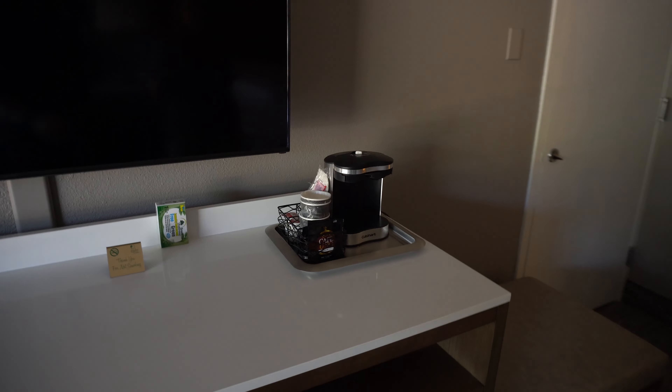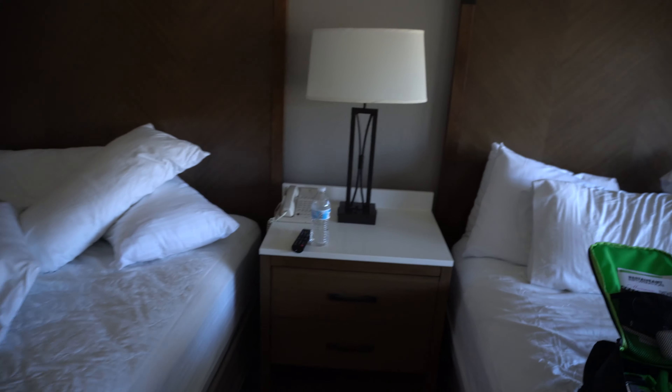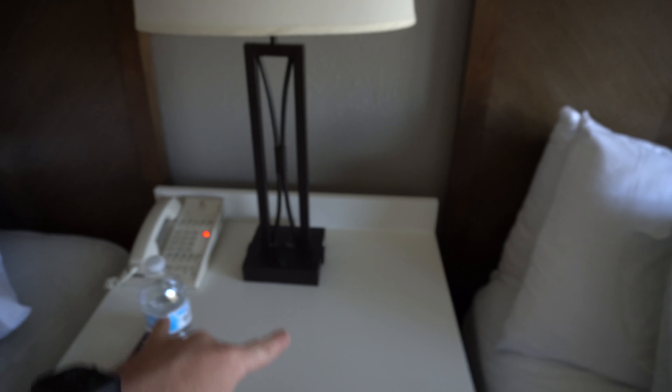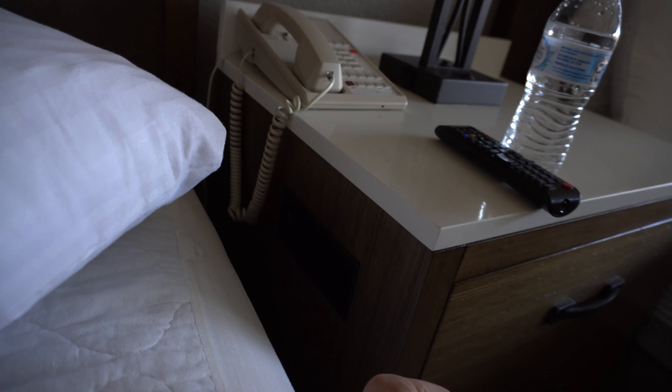Once you exit, immediately on your right there is a closet — it's a pretty big closet. After you get out of the closet, you're immediately greeted by the beds. There are two beds, which is what we got because we had two families living in this room. They've already stripped their bed; ours is still not stripped yet. And you have a flat screen TV with a little cushion thing where you can set your bags or sit.